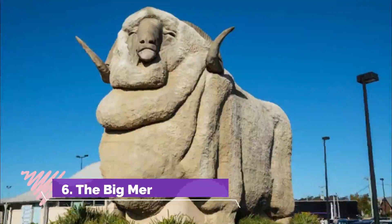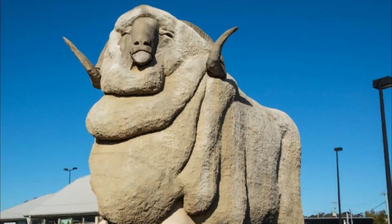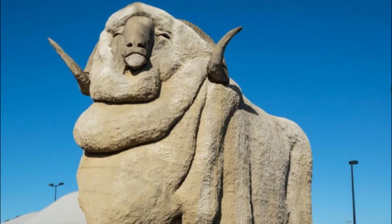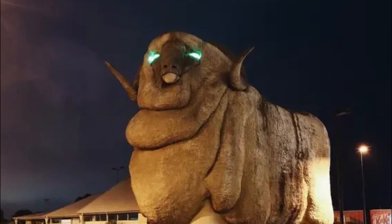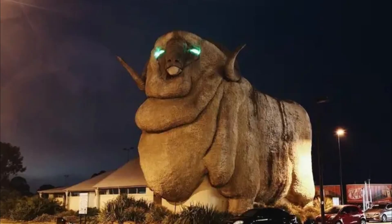Number 6: The Big Merino. Australia is littered with giant objects known as Big Things, the first of which appeared in the 1960s. These are minor tourist attractions, normally celebrating a local industry or piece of heritage. So it's apt that in a historically pastoral place like Goulburn, the Big Thing should be a humongous merino ram.